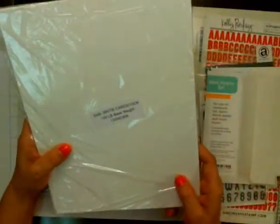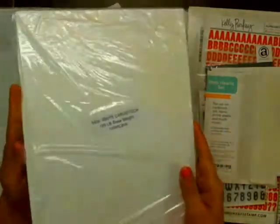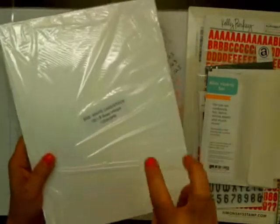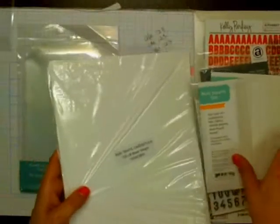I got some Simon Says Stamp 120 pound cardstock — just 8.5 by 11 cardstock. I don't have a lot of Copics, but my daughter has some so I can borrow from her every now and again to do some coloring. I just thought it would be a nice, weighted cardstock to try, so I'm going to try that out.